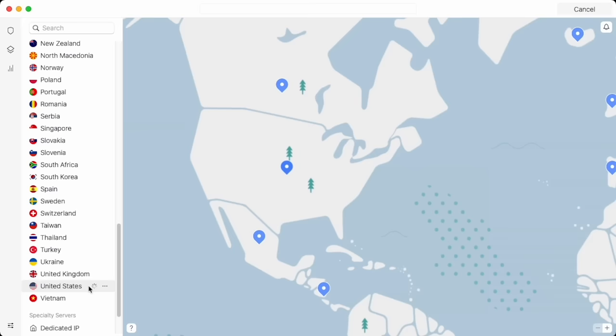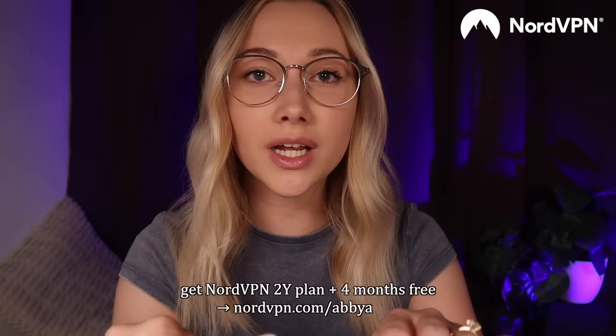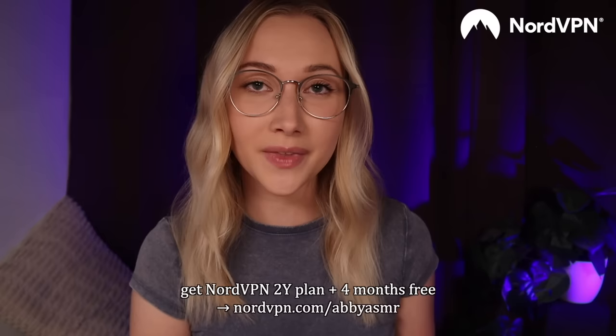And besides becoming safer online, you can also use Nord to connect to thousands of servers worldwide and virtually transport to wherever you want to go, to access the internet in a different country. It's super great if you're traveling so you don't miss your favorite content back at home. It's really easy and simple to use on your laptop and phone wherever and whenever you need it. You can get NordVPN's two-year plan plus four months for free by going to nordvpn.com/abbyasmr. It is risk-free with Nord's 30-day money-back guarantee. Thank you so much to Nord for sponsoring this video.